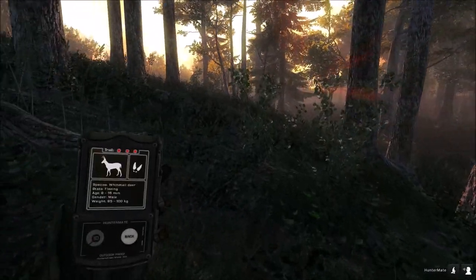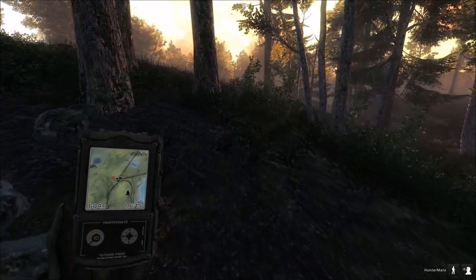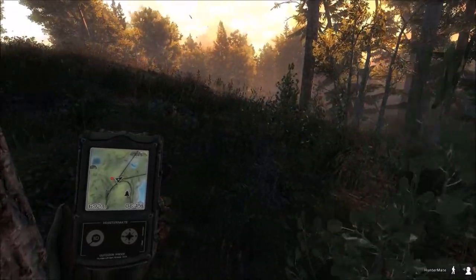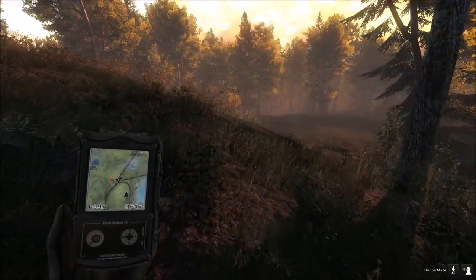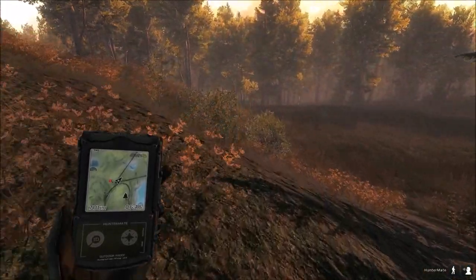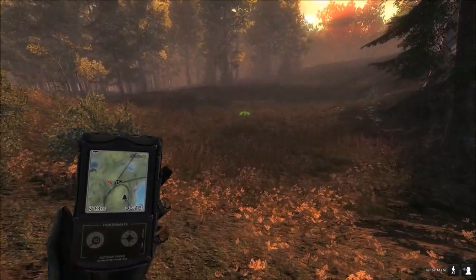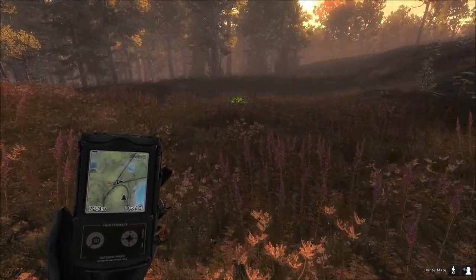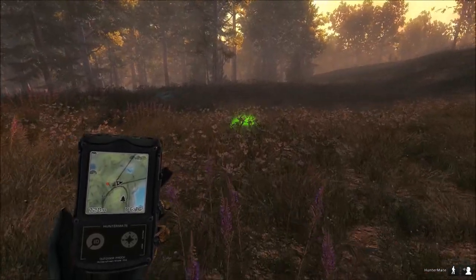Look at that — he spooked. That thing spooked ten minutes ago. This definitely has potential to be a big buck. I checked the wind — it wasn't even blowing this way. It was more so blowing a bit to the south, southeast. But look at where he's heading — kind of right back to this tree stand here.